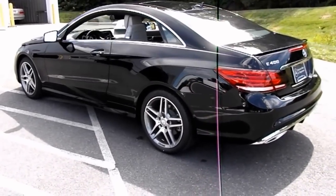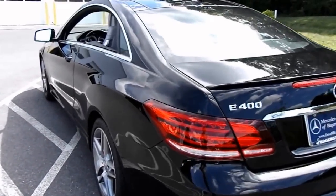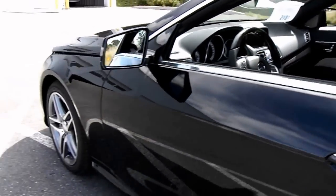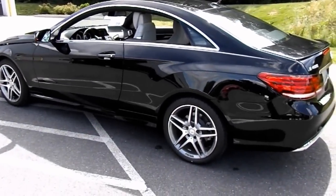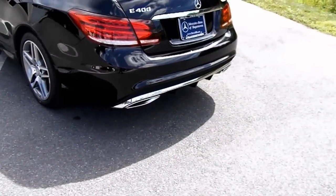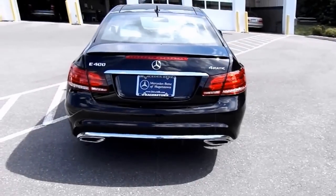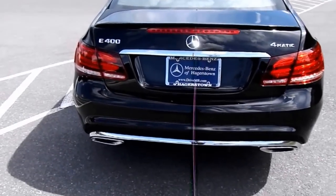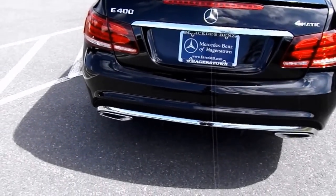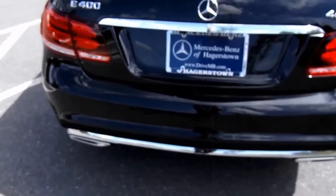Very sleek design on this coupe. Dual exhaust with chrome tips. Chrome strip along the bottom of the bumper, continuing across the tips.